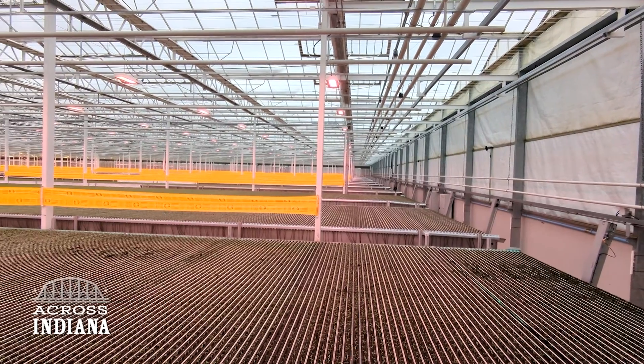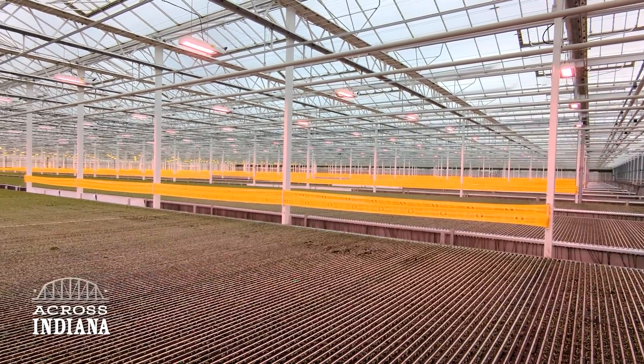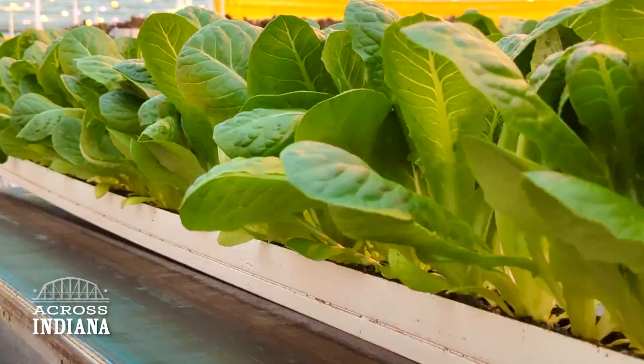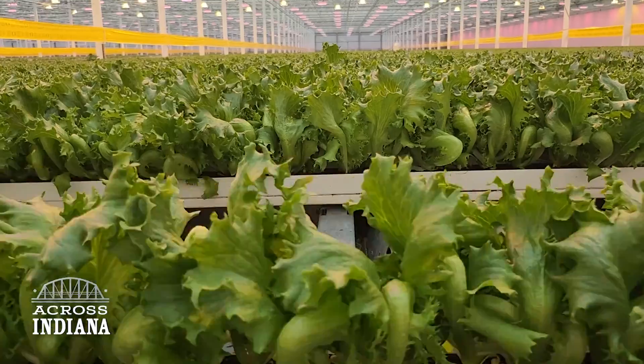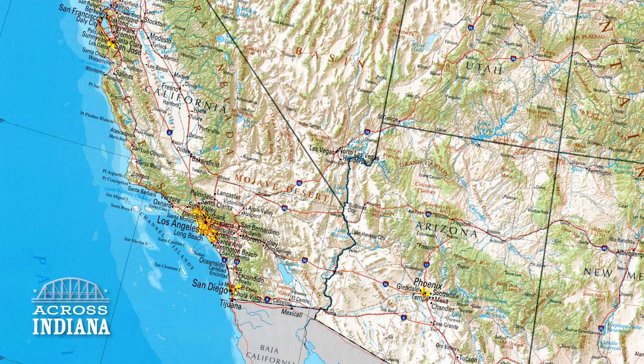Obviously we can't protect from tornadoes or something like that, but extreme temperatures we can handle with cooling systems. A big part of it is just being able to grow all year round. Take lettuce for example — nearly all lettuce produced in the United States comes from California and Arizona, namely the San Joaquin, Imperial, and Yuma valleys.